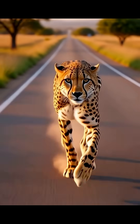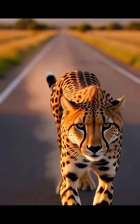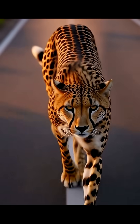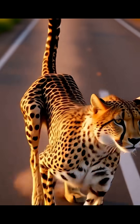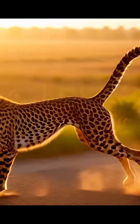Their entire body is built for speed. A long, flexible spine acts like a spring, boosting their stride length. Their long tail works like a rudder, allowing them to make lightning-fast turns while chasing nimble prey. And unlike other cats, a cheetah's claws don't retract — they're constantly out, acting like running spikes for ultimate traction.